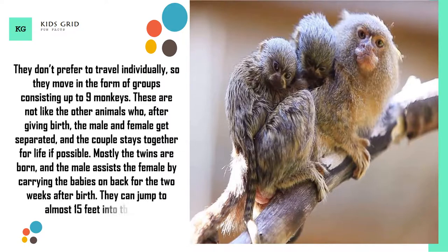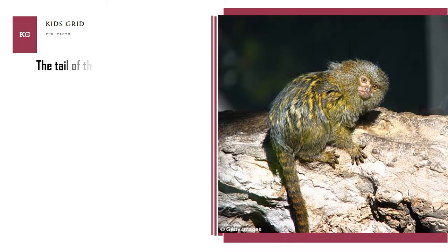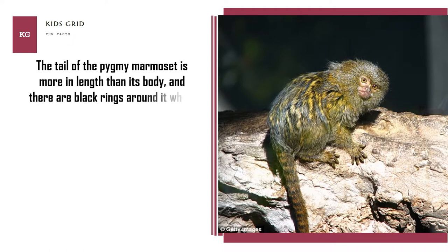They can jump to almost 15 feet into the air. The tail of the pygmy marmoset is longer than its body, and there are black rings around it which makes it appear attractive.